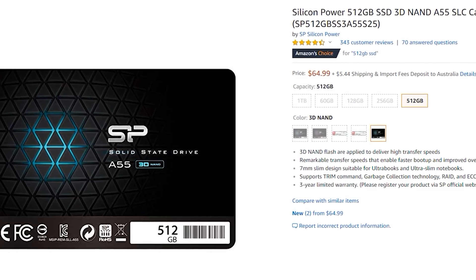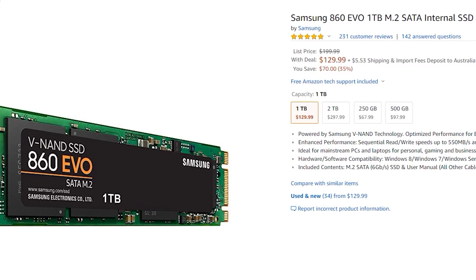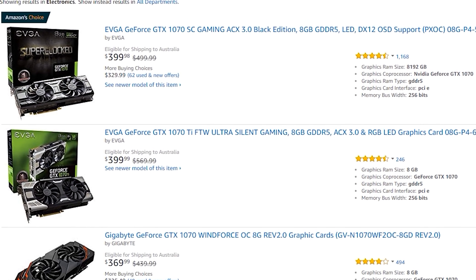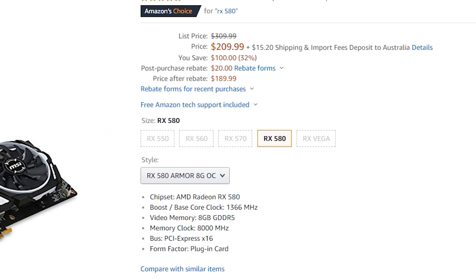Loving the price tag of this, but also loving some of the prices of these SSDs — it's $65 for 512 gigabytes of Silicon Power storage. And if you're after a one terabyte solution, there's the Samsung M.2 860 Evo going for 130 US dollars. For graphics cards, the 10 series are starting to sell out so the prices are reasonable, but the best deal I could find is the RX 580 Armor eight gigabyte edition from MSI, going for 210 listed price — but you can apparently get a $20 rebate, bringing it down to 190 USD, which is a phenomenal mid-range card.